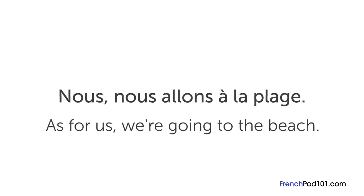Here's another example. If you're talking about your family's plans for the weekend, you can add « nous » for emphasis: « Nous, nous allons à la plage » — "as for us, we're going to the beach". In another lesson, we'll go over le verlan, which is a form of French spoken slang. If you have other questions, please leave them in the comments and I'll try to answer them. À bientôt!